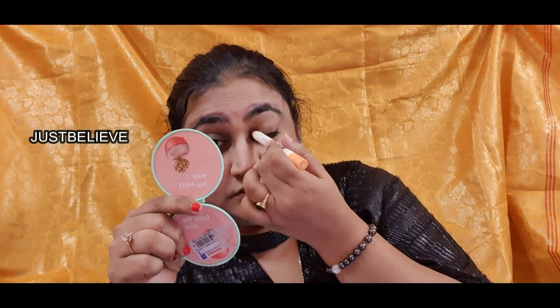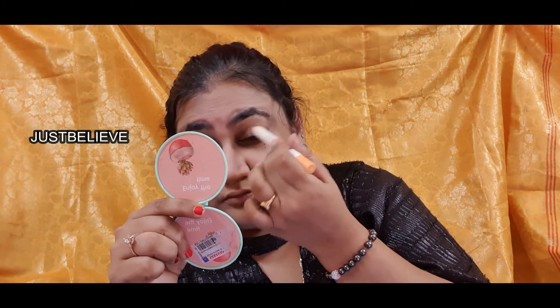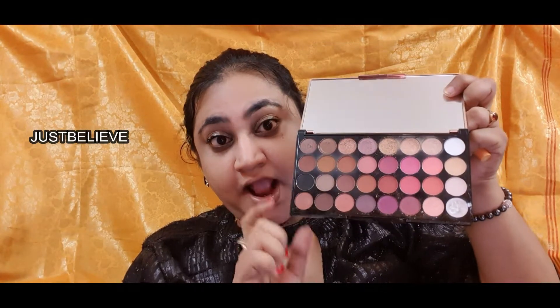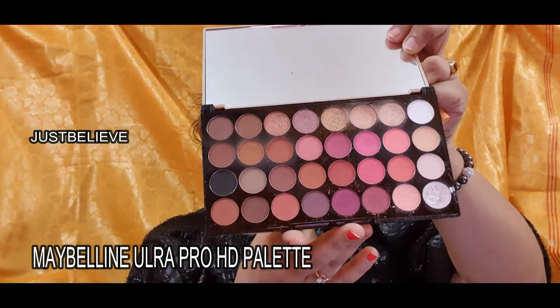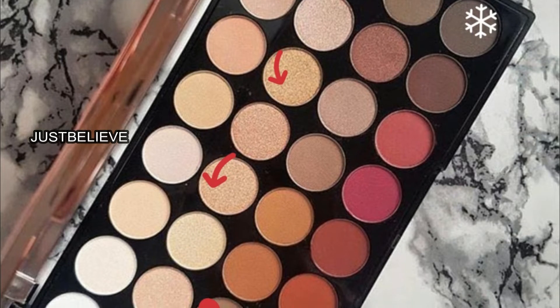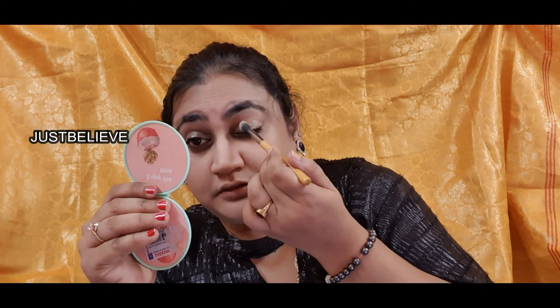Next up is this highlighting crayon — I believe it's in shade 01 Golden Champagne. I cannot put this down since I got it — it is beautiful! The plus is it comes with a smudger behind, making it very easy to apply and blend. Now taking my favorite, the Makeup Revolution Ultra HD Pro palette — my sister got this from London. I'm taking the glittery shades on top along with a matte black and a brown shade, concentrating them in the middle of the eyes where I applied the highlighting crayon.